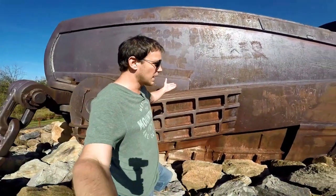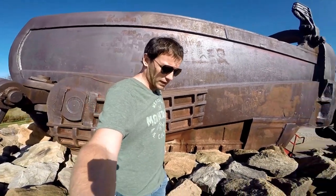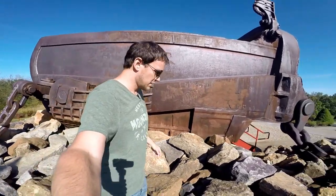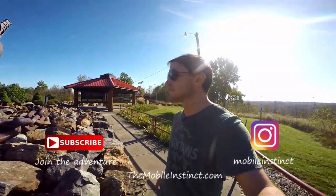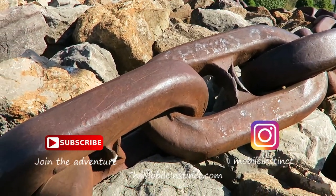The whole thing probably stands about 25 feet high or something like that. What a monster. I just had to stop off and show you this, and I'm glad I did. Hope you liked it. Getting back on the road now.